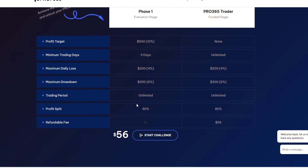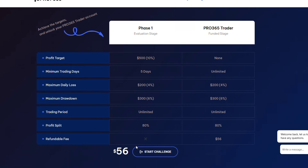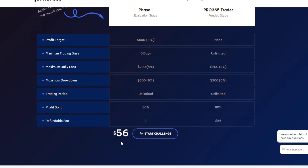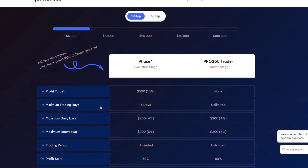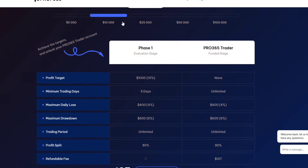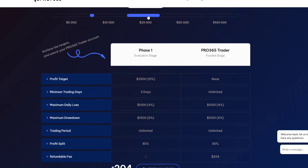The most amazing thing I like about this is the profit split — it's 80/20, so the trader keeps 80 percent of the profits. Another great thing is that your fee is refundable. The amount you used to purchase this package is refundable when you go live and withdraw. They'll add the purchase amount on top of your live account withdrawal. This same condition applies to the ten thousand, twenty-five thousand, fifty thousand, and hundred thousand dollar accounts.